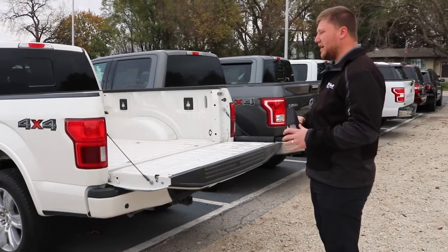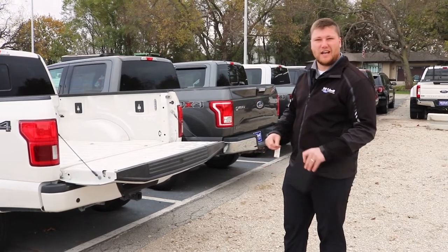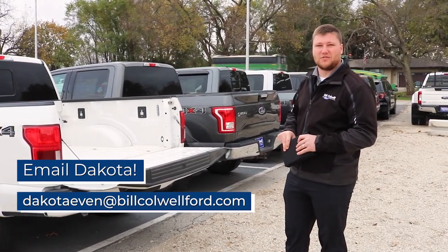So a couple different ways make it really convenient for you to open up your tailgate and get in and out of there. If you'd like to learn more or have any other questions, my name is Dakota Even here at Bill Caldwell Ford. Thanks for tuning in.